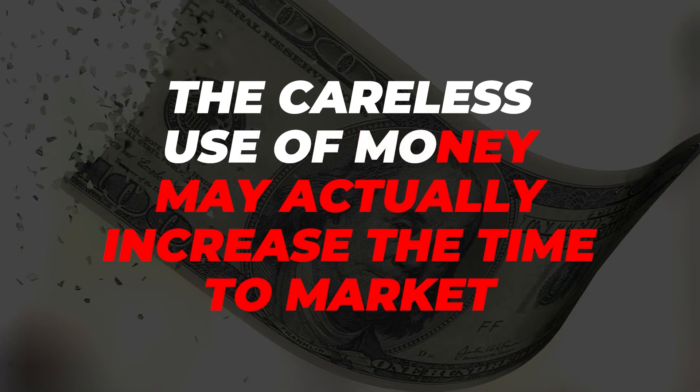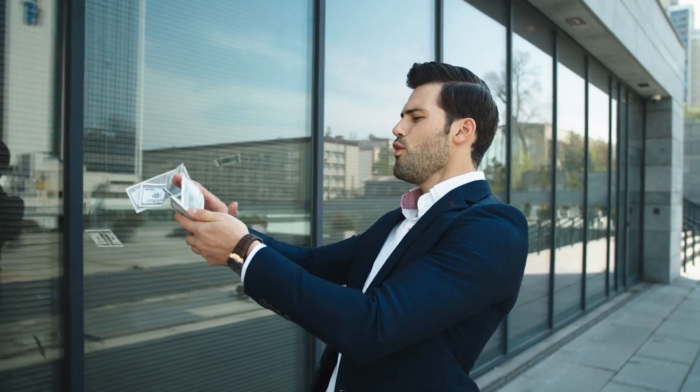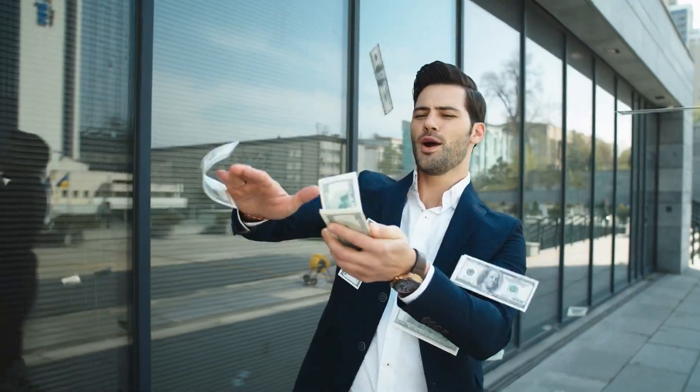The third variable critical to determining how long it's going to take to get your product to market is — usually the one most entrepreneurs immediately fixate on yet it's rarely the most important variable — and that's money. Although you and your product are the most critical factors impacting time to market, money is also important. That said, careless use of money may actually increase the time to market, especially for first-time product entrepreneurs. Don't make the mistake of throwing lots of money at a problem you do not fully understand.